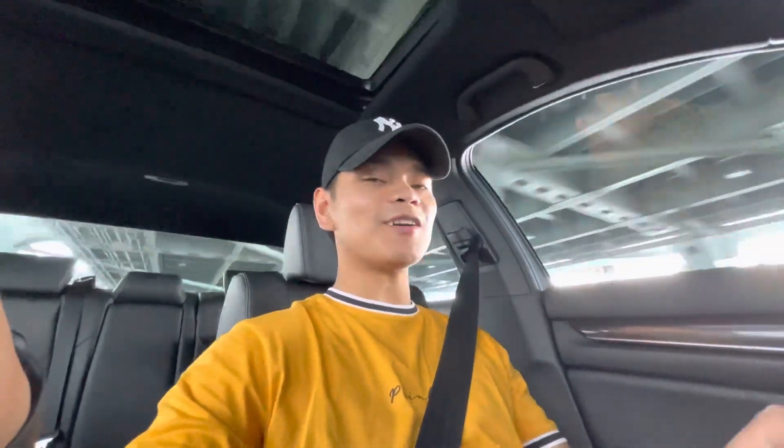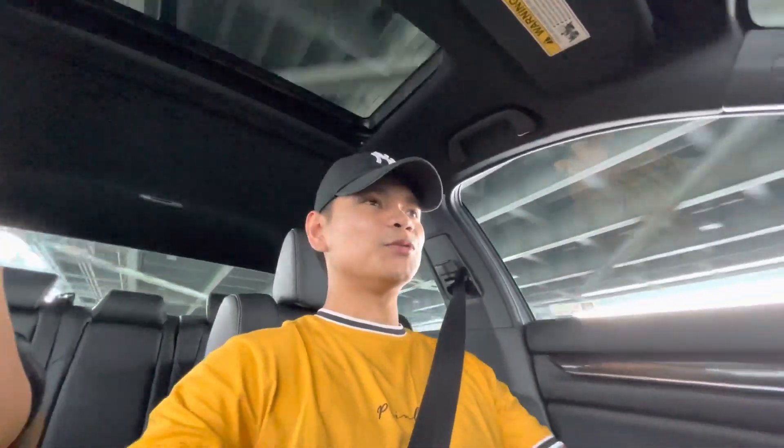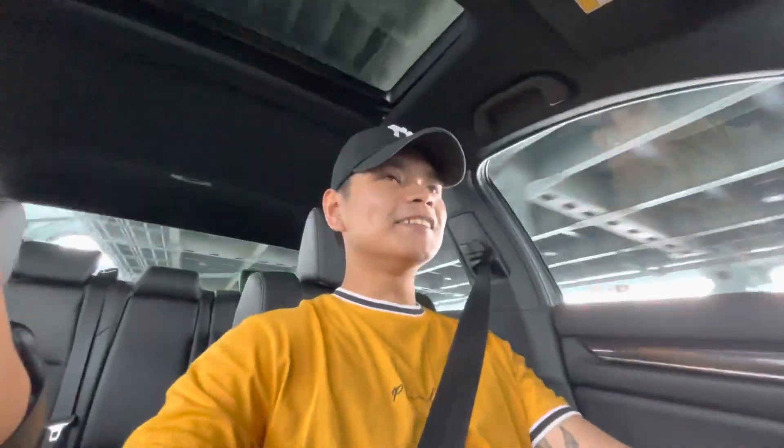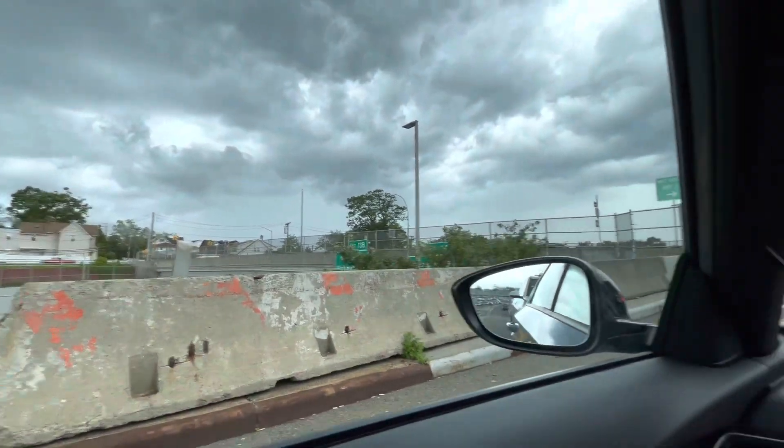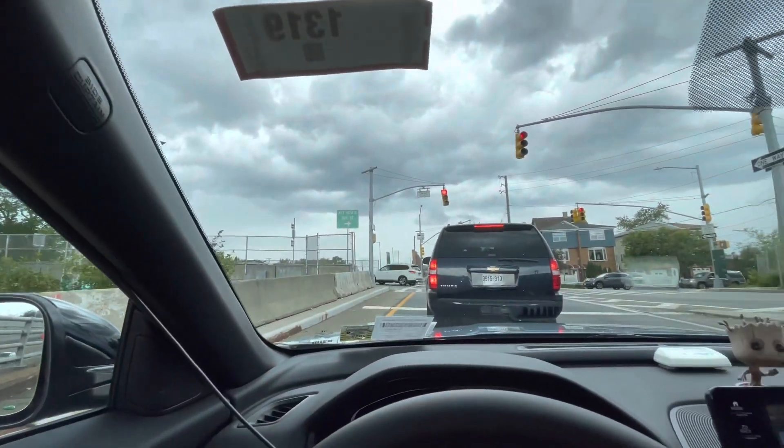Right now we're about 10 minutes away from the shop. It's funny because every time I try to get my tints done, it always rains on that specific day. I guess it's good at the same time so I get to test out the visibility. We'll see if it actually rains, but right now the skies are getting darker. As you can see from the beginning of the video it was very sunny, but now look at the clouds - it looks like it's about to pour down.